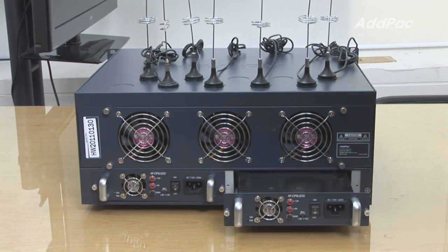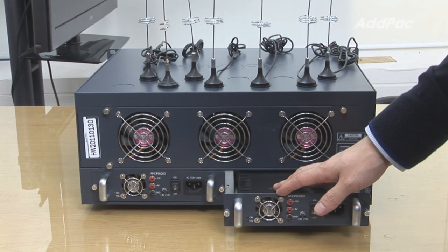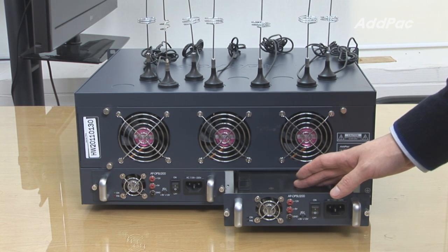At the back of APGS 3500, it has two power modules for power redundancy. This is useful when the main power goes out, and it will increase the reliability of the system in case of a backup or failsafe.